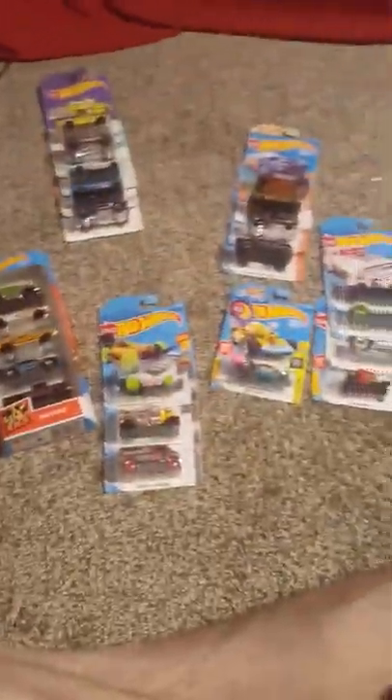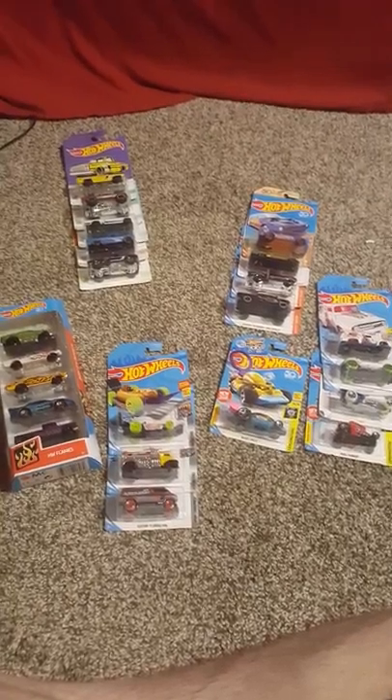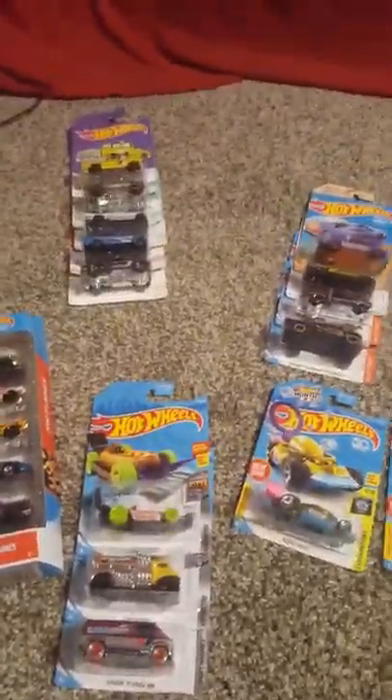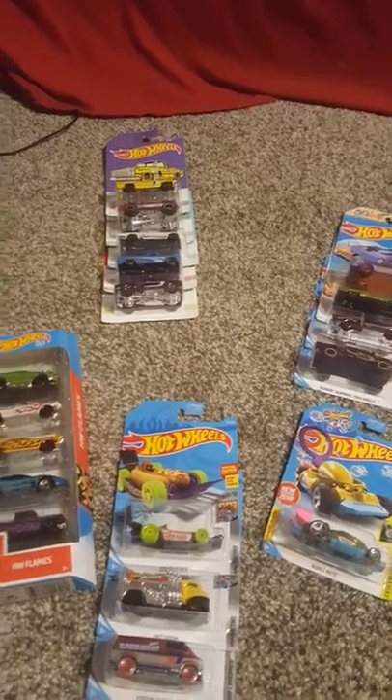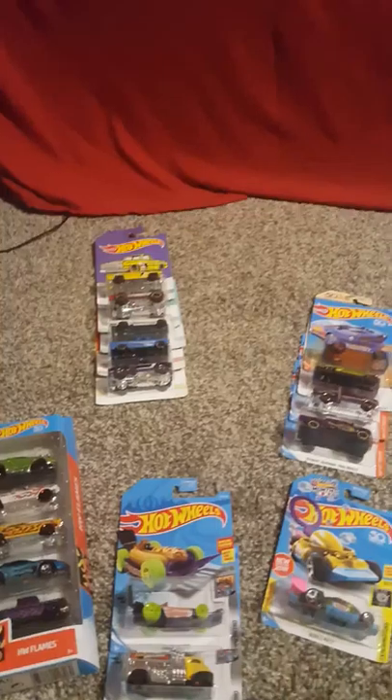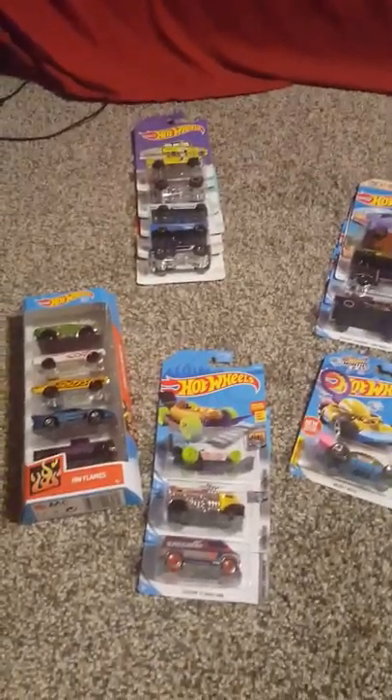These are the awesome little collections I've been getting over the past few weeks. I'm not sure if I want to unbox them or just save them for collection's sake. I'd like to get another 83 Silverado at one point for the racetrack. But yeah, that's that — hope you guys enjoyed that little unboxing. I'll talk to you all later.